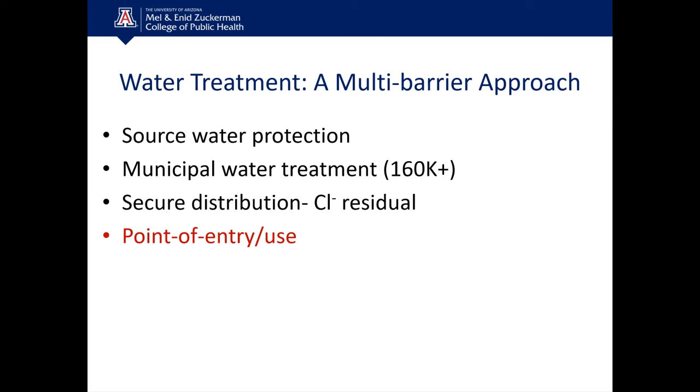At the treatment plant, they're responsible for treating the water through steps like coagulation, sedimentation, filtration, and disinfection. Then they're responsible for securely delivering that water through the municipal distribution system, and usually they'll add a mild chlorine residual to help the water stay clean throughout that distribution.